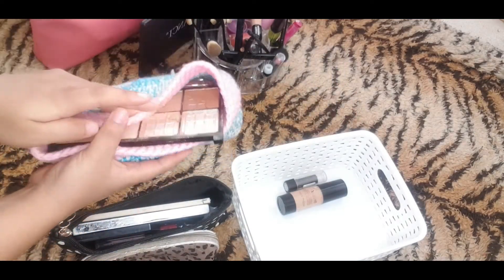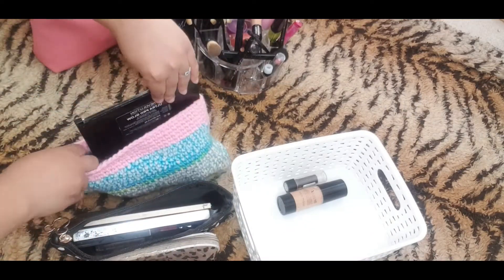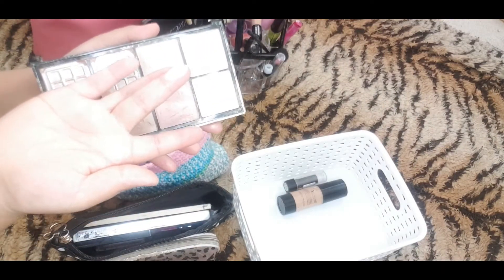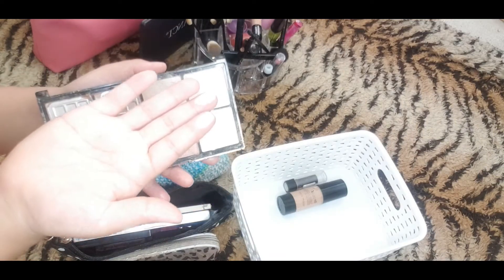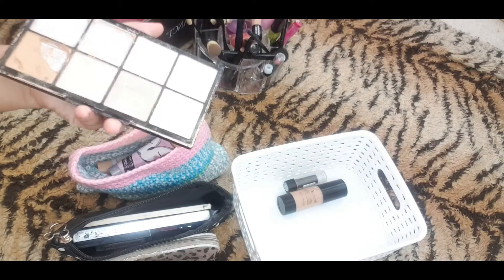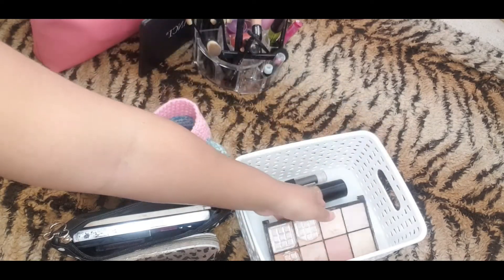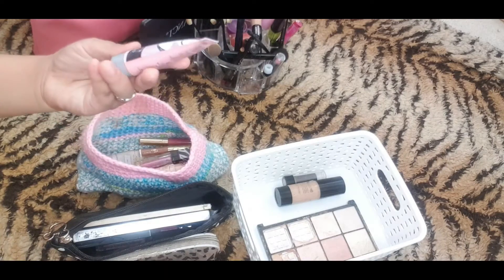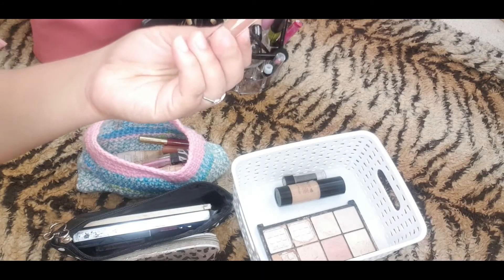This is a bag that my mom made — isn't it so cute, she's so talented. So this is a highlighter, it's really old as you guys can see, I am going to throw that away because I hardly use it, so I'll probably just buy a new one next time. This is a clay mask — I have made a video from that before as well, but I'm just going to put that on the side for now.